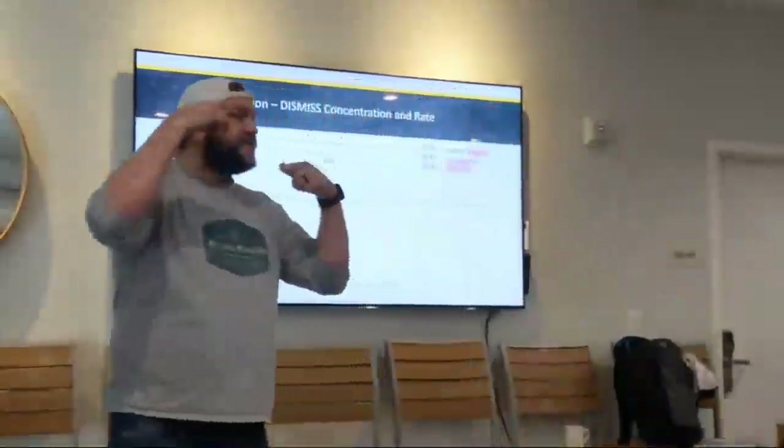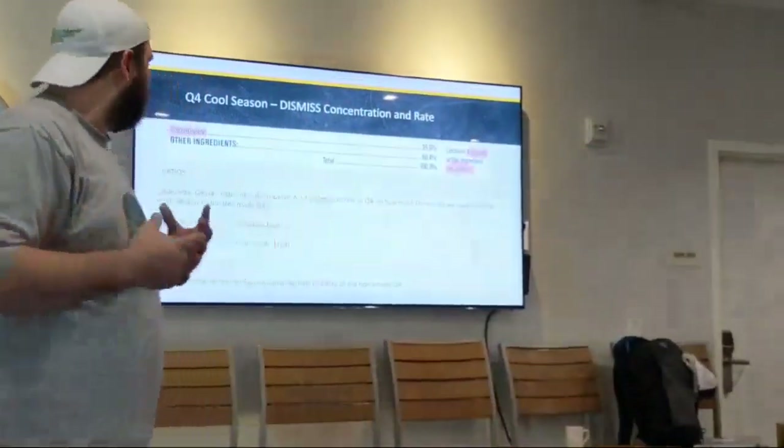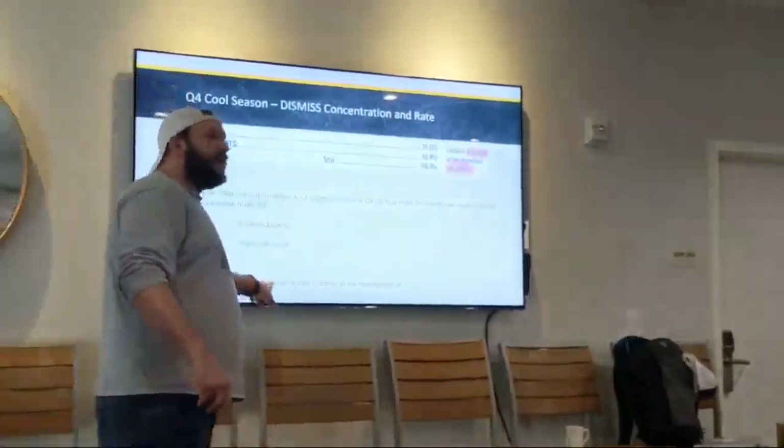So for those of you that use Dismiss on a regular basis, you start thinking about that. You're like, wow — in one acre you've got 1.92 ounces. What is the typical label rate of Dismiss?